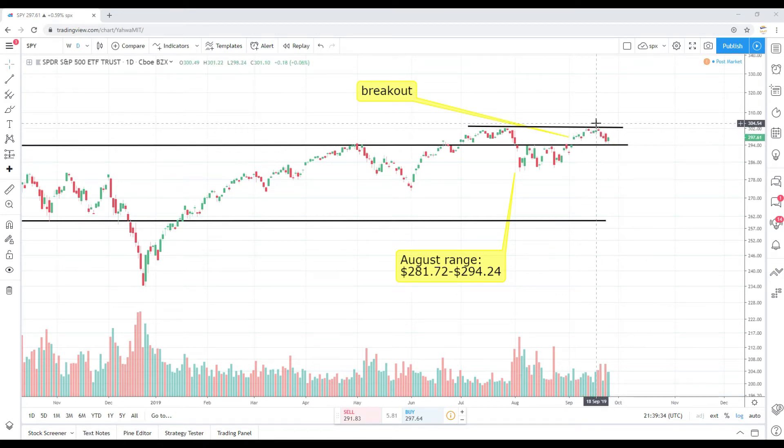On deck, two things: one is whether we can hold that 293 to 295 mark, which was once resistance — it served as resistance in October and for the past two years — and now it's acting as support. We retested that support area today, got the bounce, and rallied to close at 297.61. I'm also paying attention to all-time highs of 302.63. If we can remain above 293 to 295, the next step would be to at minimum retest those highs.